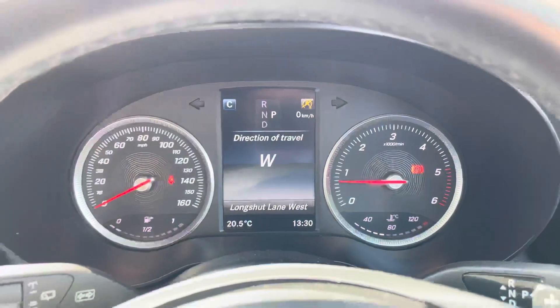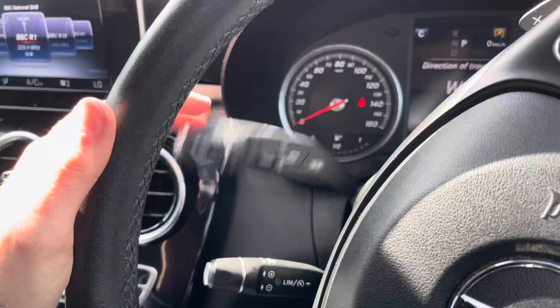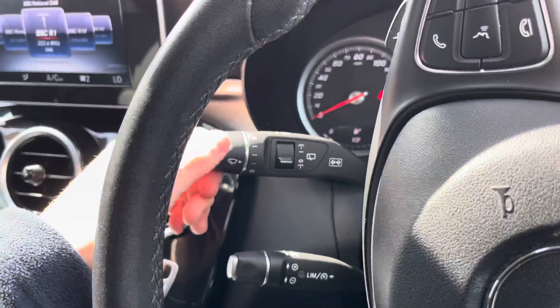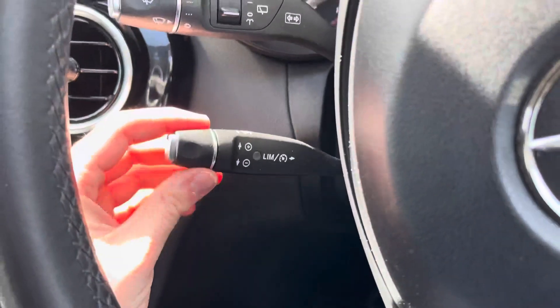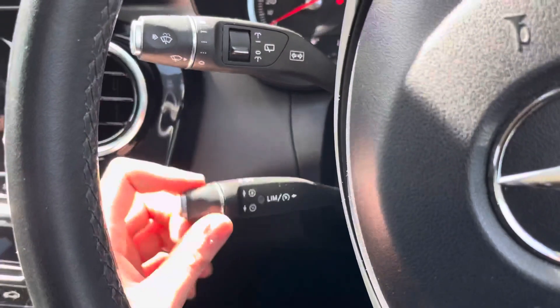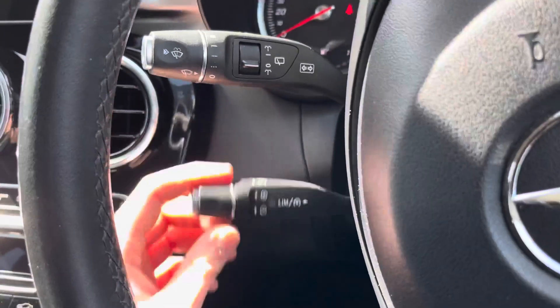It's a super straightforward system to use. Behind the left of the steering wheel you have your indicator stalk, and at the end you have wiper controls. You do have rain sensing wipers which automatically change speed depending on how heavy the rain is. Below that you have cruise control, ideal for longer journeys — you don't have to keep your foot hard on the accelerator the whole time, allowing you to arrive at your destination more comfortably.